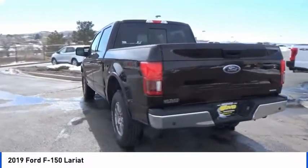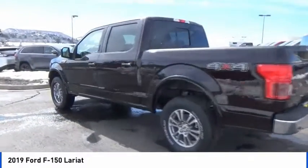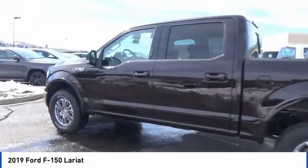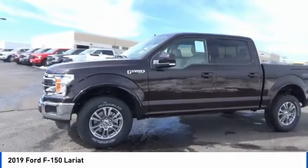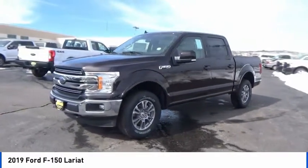Traction control, power passenger seat, air conditioning, dual airbags, power steering, four-wheel disc brakes, universal garage door opener, center armrest, electronic stability control.